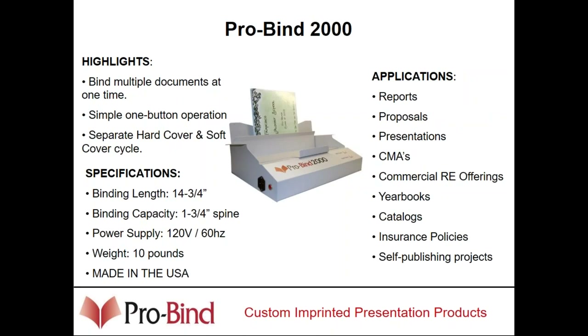The ProBind 2000 is our bigger unit. It has the capability of binding about an inch and three-quarters, which is about 350 sheets of paper. It's all-metal construction, simple one-button operation for either hard or softcover books. You can do binds all the way up to A4 size — letter, legal, all the way up to computer or A4 size. The purpose of these tabletop units is for putting reports, proposals, and presentations together.